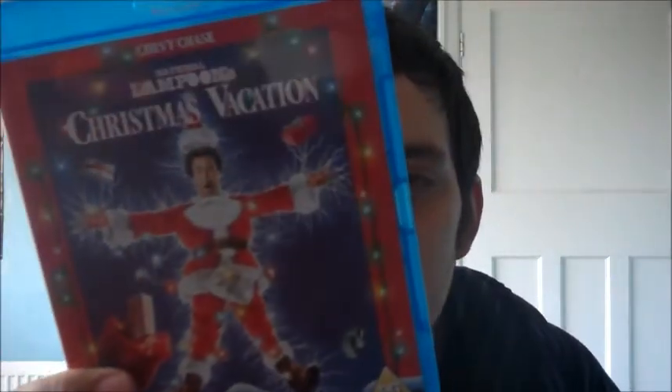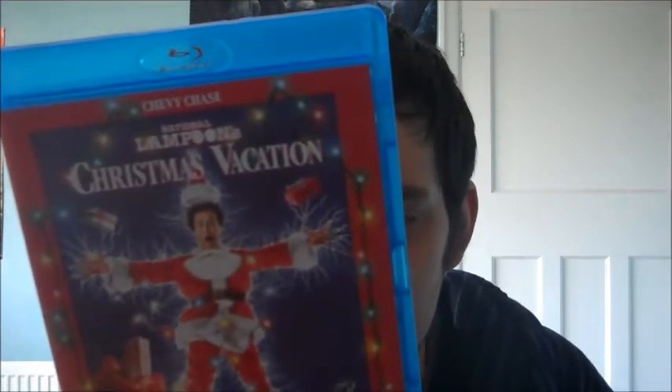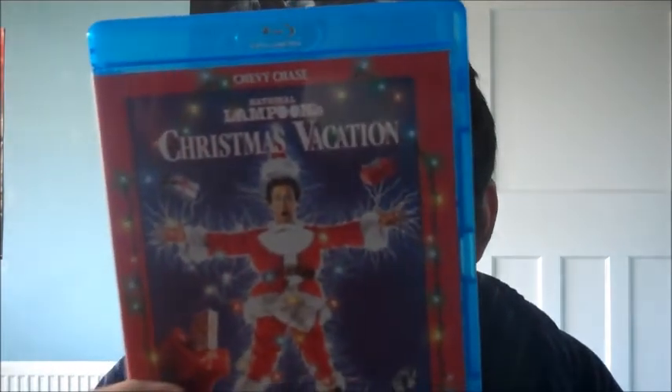Next is a comedy that a lot of people talk about that I've never seen — it's a Christmas movie, so I thought I'd pick up a Christmas film in the middle of May. That is 'National Lampoon's Christmas Vacation'. I've seen clips of it on TV but never seen it from beginning to end. I haven't actually seen any of the other Vacation films either, so it'll be good to watch.